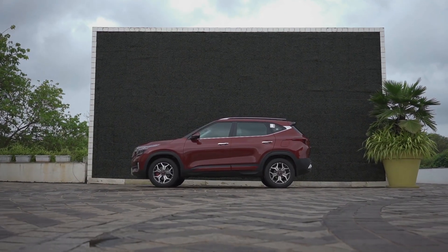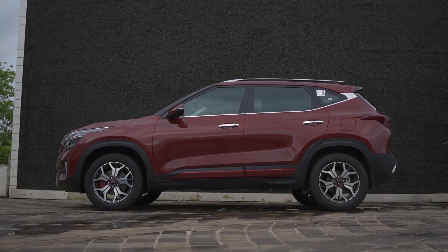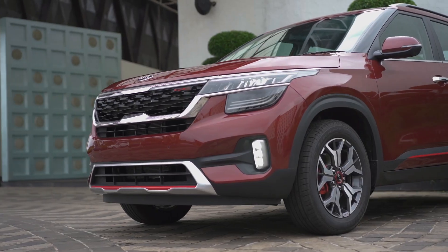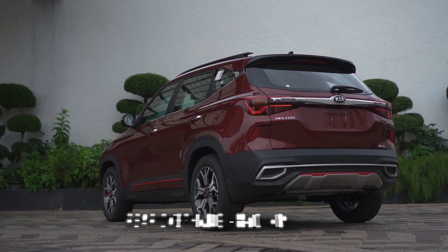The Kia Seltos measures 4,315 mm in length, 1,800 mm in width, and 1,620 mm in height. The wheelbase measures 2,610 mm. The overhang in the front is 865 mm, while in the rear it's 840 mm.